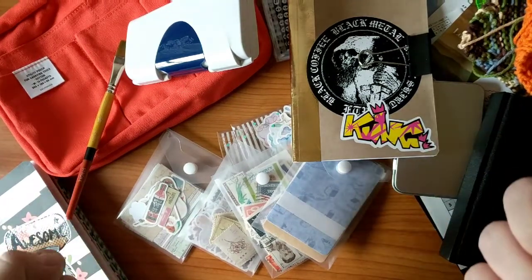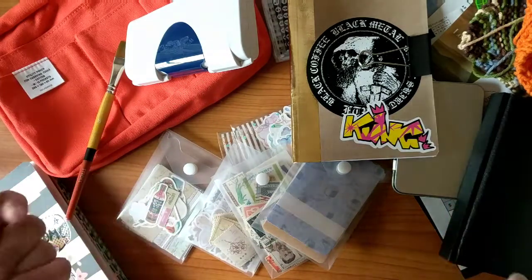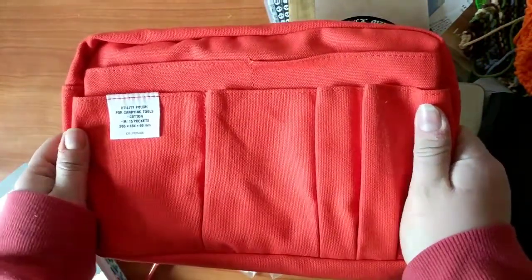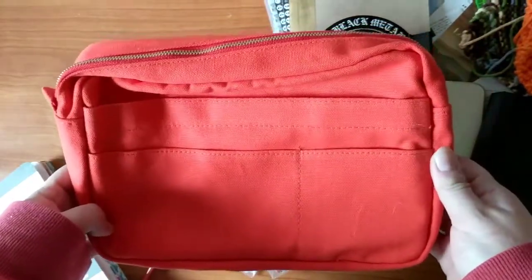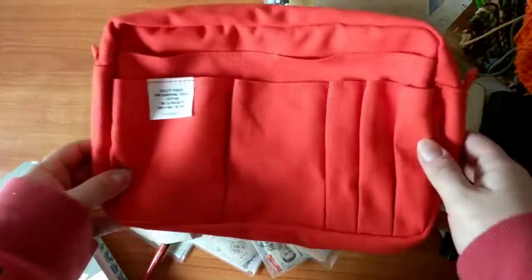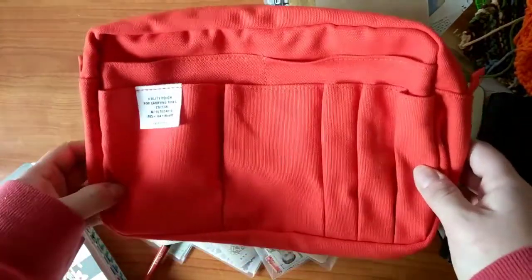Good morning — well good afternoon, because it'll be later in the day when I post this. I've got a new video and a big mess. This was the surprise I was super excited about. I don't normally buy into hype that other people have about things, but I saw a video on this thing and I was like, I want it real bad. So I went and got it — it's the orange color.